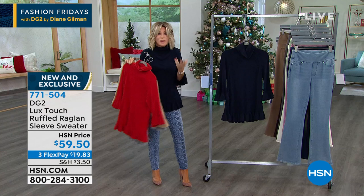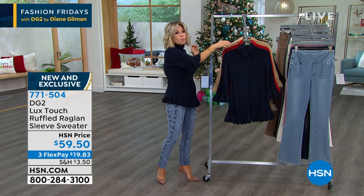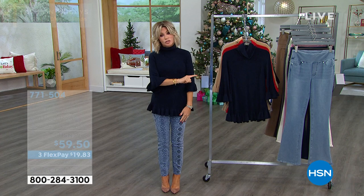It feels like cashmere, moves like cashmere. If you want to pick it up, don't wait because these will all sell out. $59.50 — we have all the colors, extra small through 3X, and yes it is machine washable.